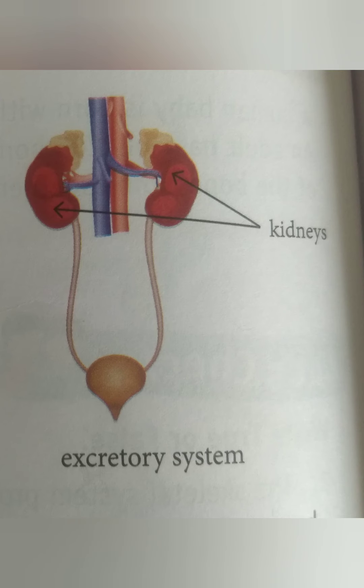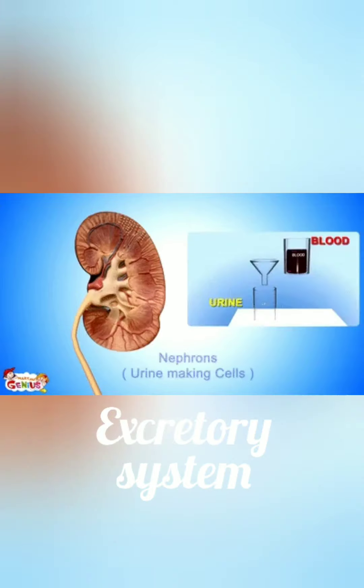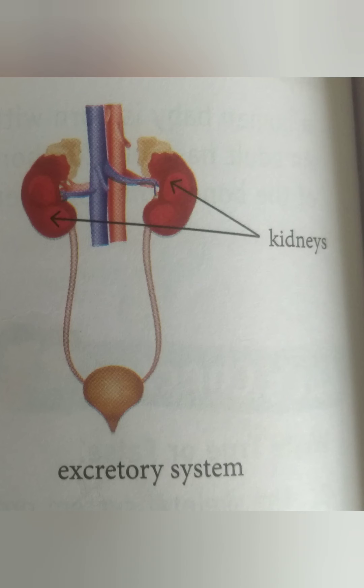Finally, we will look at the excretory system. The excretory system means to remove waste from the body. It helps the body to get rid of waste. The main organs of the excretory system are the kidneys. The kidneys clean the blood by removing the waste from it.